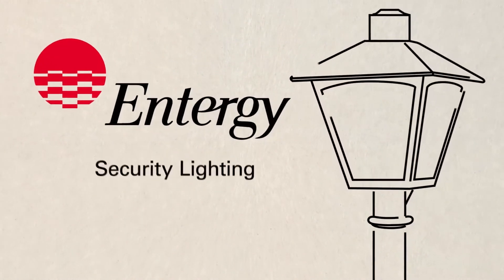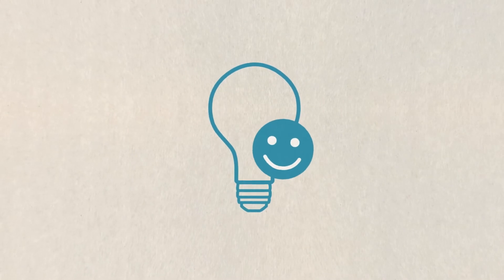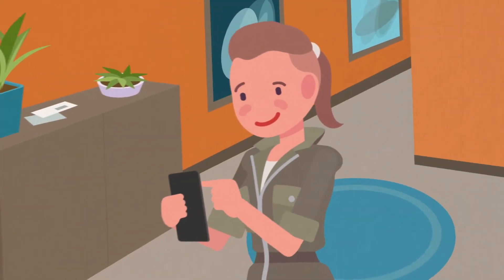If your home or business could use a little extra light at night, leave it to us. We'll install and maintain your security light. All you do is pay one small fee through your monthly utility bill.